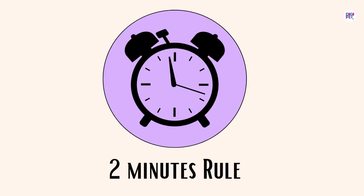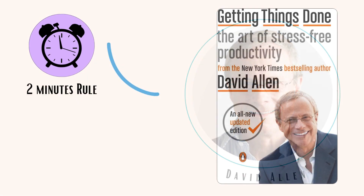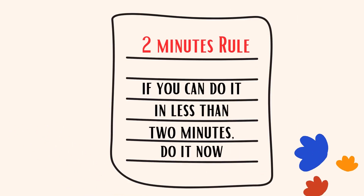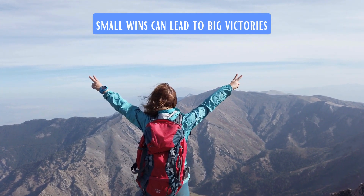First one is the 2-Minutes Rule. The 2-Minutes Rule was introduced by David Allen in his best-selling book, Getting Things Done. According to him, if a task can be completed within 2 minutes or less, do it immediately instead of postponing it. The simple idea behind this technique is small wins can lead to big victories.